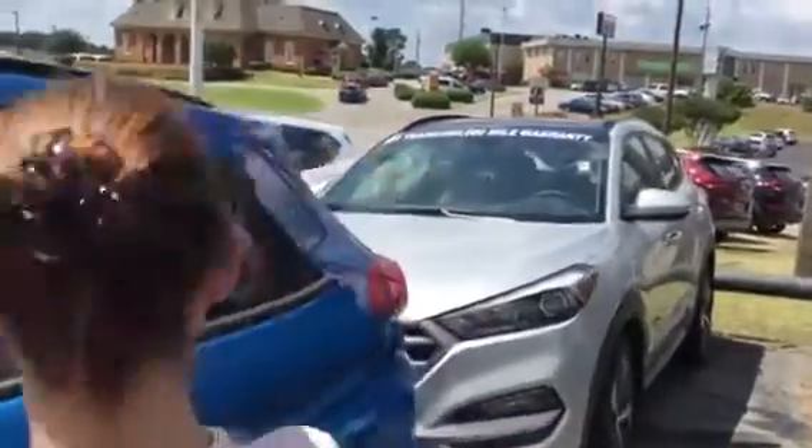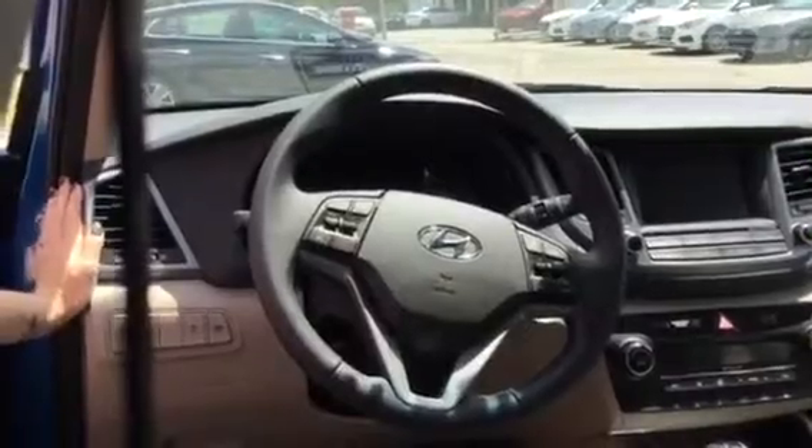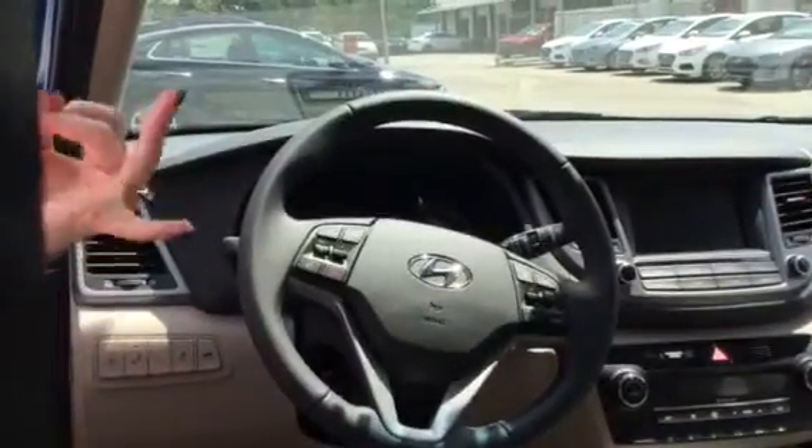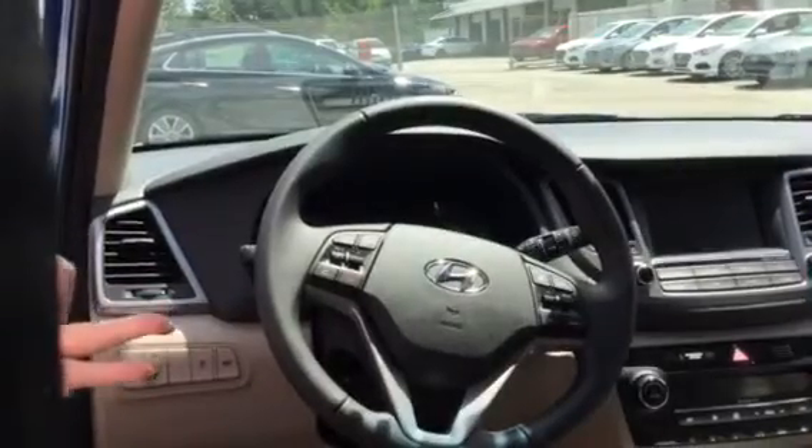Now if we take a look inside, you'll see just how beautiful this vehicle is. They do come standard with all of our safety features, including a backup camera, a touchscreen control system, and blind spot detection. Now that's not the best thing about this vehicle.